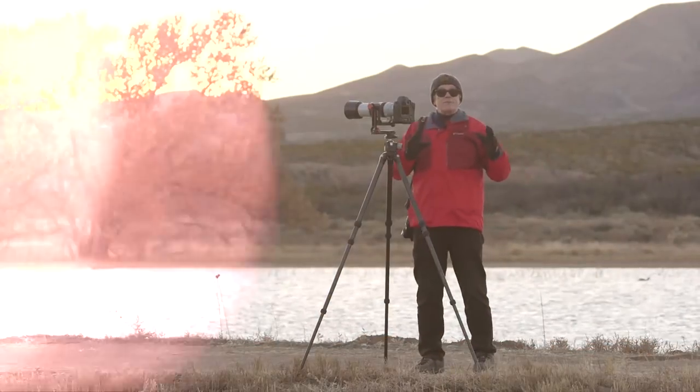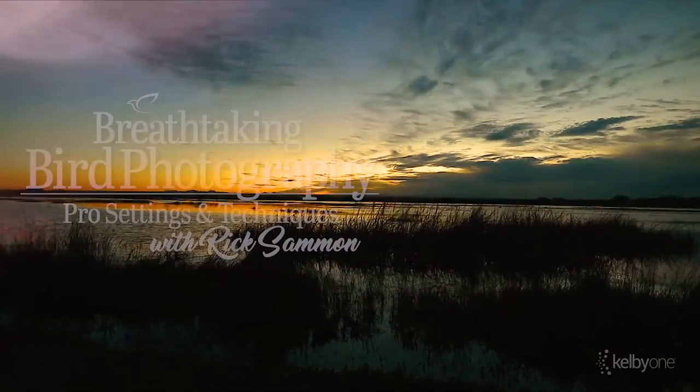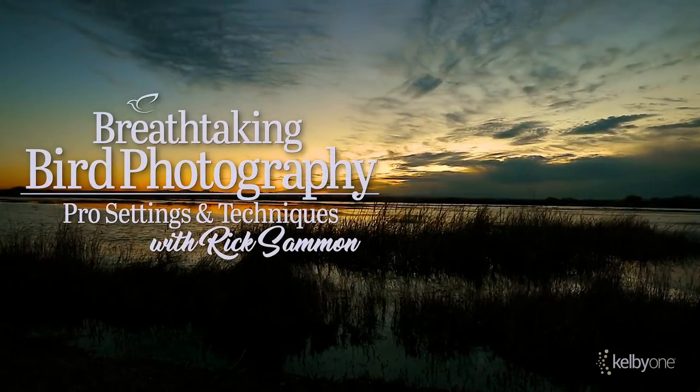This is a very comprehensive class. So if you want to learn a lot about bird photography, check out my class only on kelbyone.com.